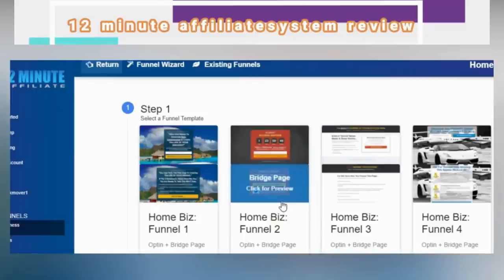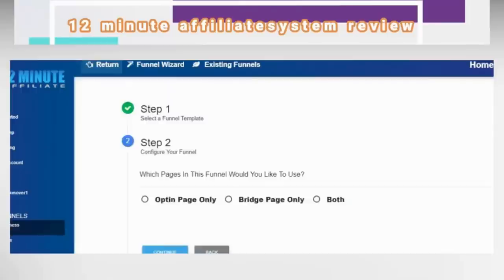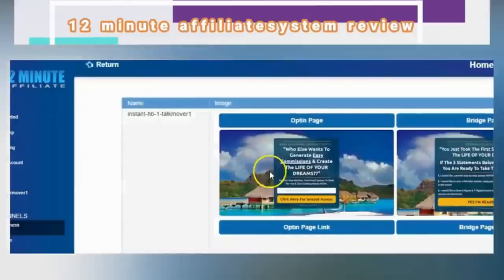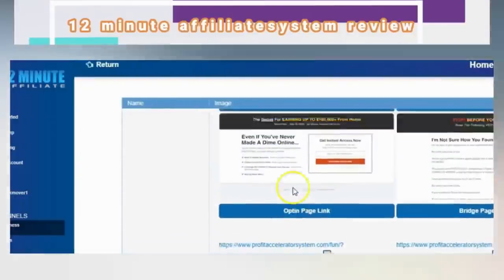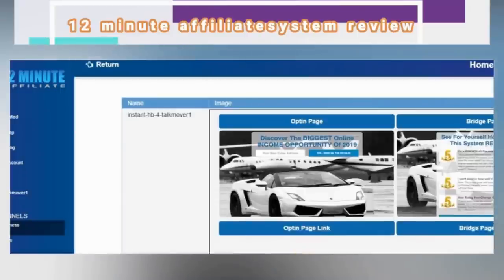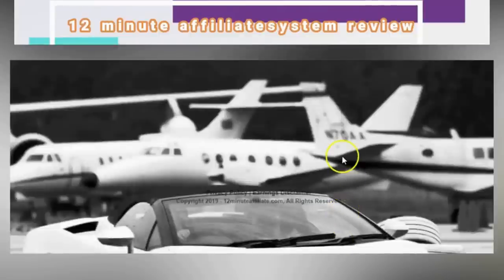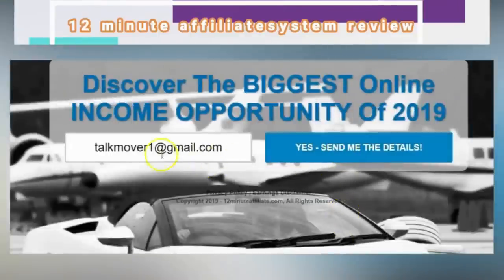It has been proven that when people go through a capture page and then a bridge page, it prepares them to buy more from you, giving you a higher conversion rate. Let's look at the system. We'll go to instant funnels. This is the opt-in page — this is what one of our high-converting opt-in pages looks like: 'Discover the biggest income opportunity online.'